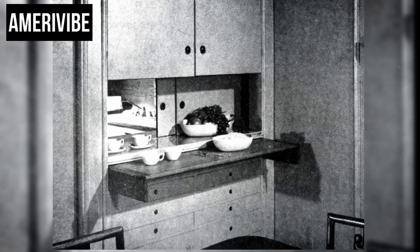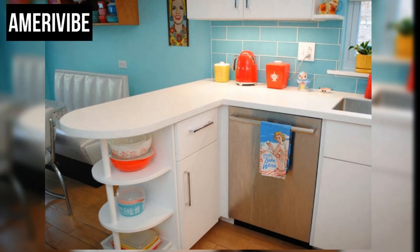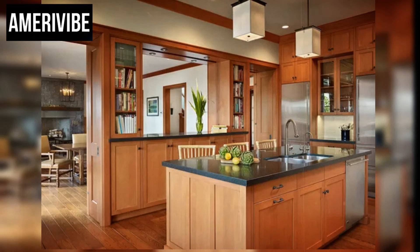Number two: pass-through cabinets. During the bustling decades of the 1950s and 1960s, American homes saw a variety of innovative designs aimed at enhancing both functionality and aesthetic appeal. Among these, pass-through cabinets emerged as a notable architectural element, serving as a bridge between the kitchen and dining areas and offering a convenient way to transfer dishes and food. Pass-through cabinets, particularly when designed with built-in china cabinets, added a touch of elegance, allowing homeowners to display their finest china and glassware.